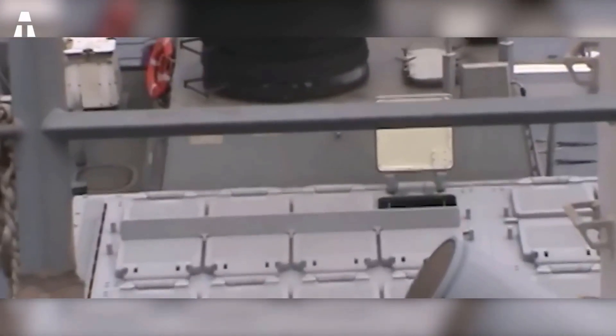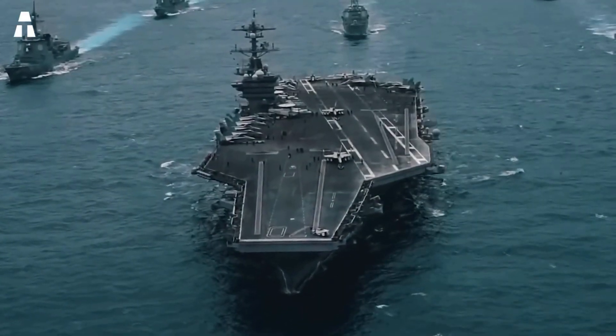Often, these ships are accompanied by other ships providing protection. Cruisers, anti-aircraft frigates, and nuclear attack submarines, among others, can be found among the fleet.